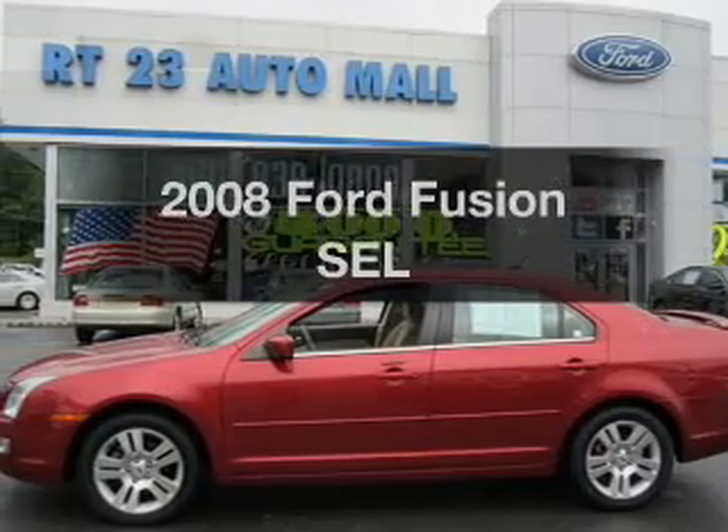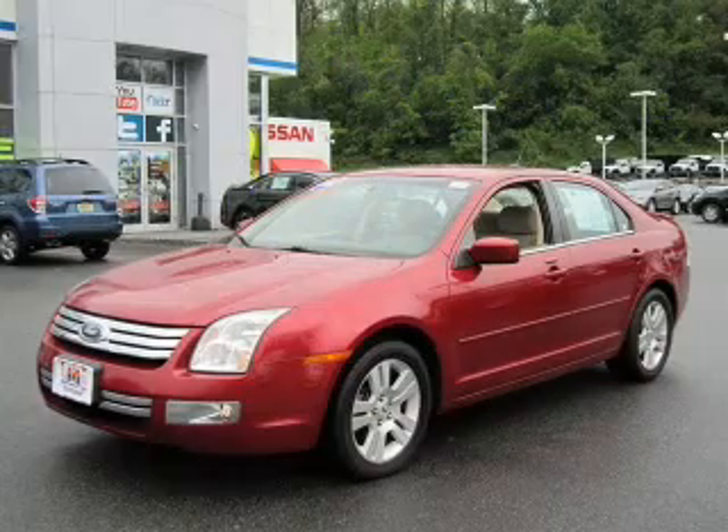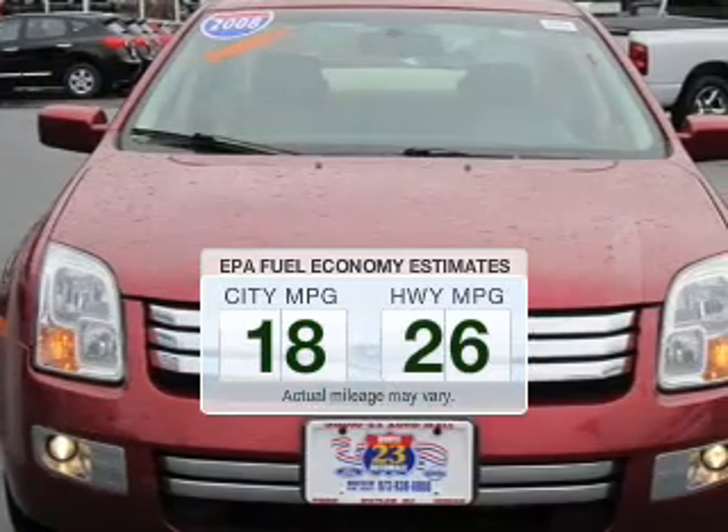Check out this 2008 Ford Fusion. If you're looking for a first-rate auto, this one could be yours today. Low emissions and the good fuel economy offered in this vehicle are important to you and the environment.